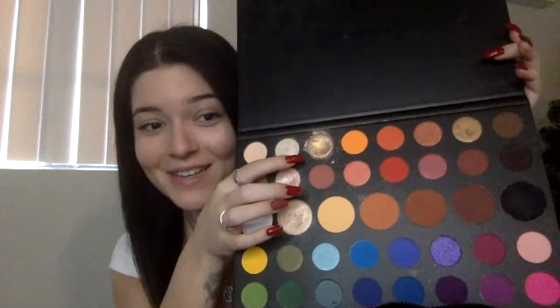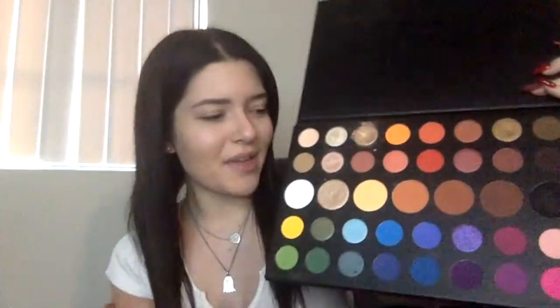After I do my foundation is when I do my eyes — I know people do it differently, but that's my order. I'm not that amazing at eyeshadow, honestly, but I try my best. The two palettes that I use the most would be the Morphe Jeffree Star one and the James Charles one. I use the James Charles one more every day, but I also use the Morphe one. I normally use the brownish tones the most. I use this brown a lot — I know they have names.